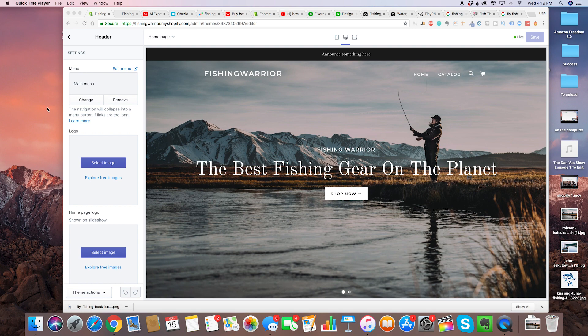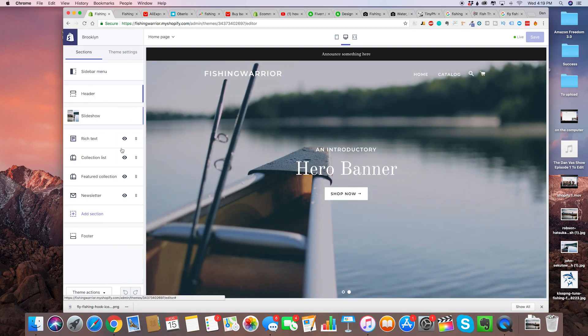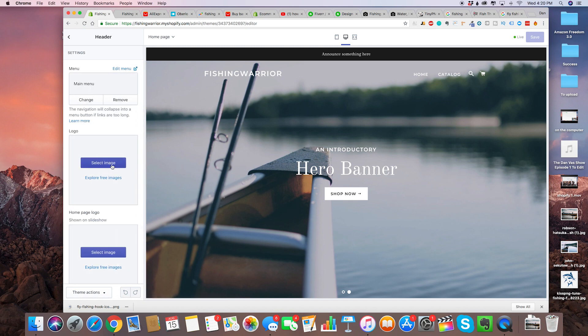Now that you've got your logo, we're going to go ahead and install it. Super simple — just click on header, the same section where we changed our pictures. Then for the logo, select image.